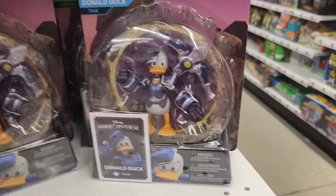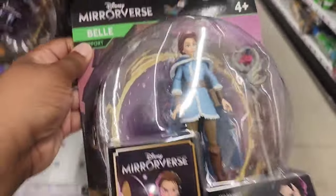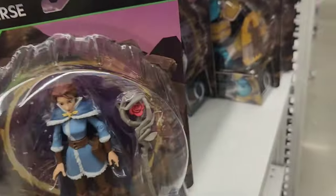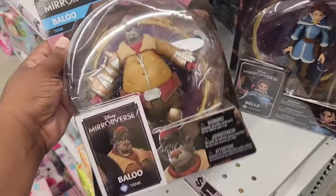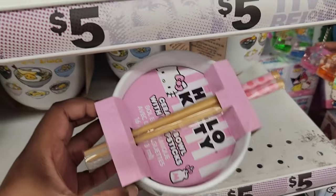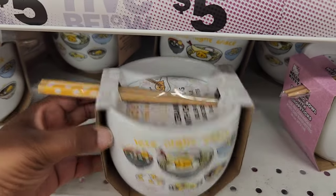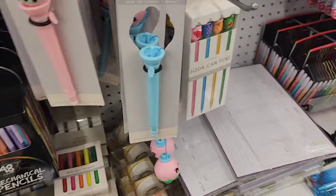They also have Disney Mirrorverse figures — Sully from Monsters Inc., Donald Duck, Belle, and Baloo from TaleSpin. That's the first time I think I've seen those. Moving along, I spotted some new ramen bowls — Hello Kitty and Gudetama. They always have these characters, but the designs change up.